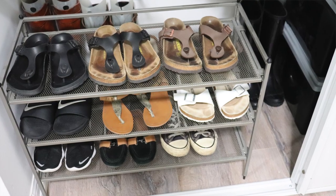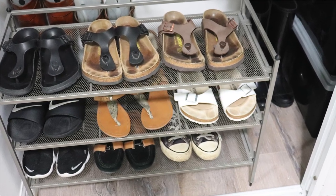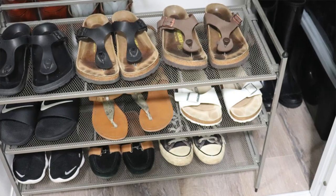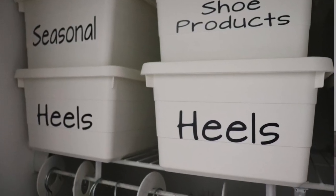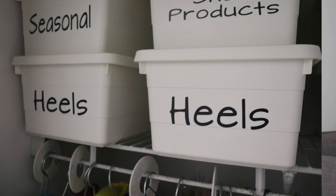For shoes I like to have runners, Birkenstocks, Converse, loafers and rain boots. I put my heels away because it's very unlikely I'll wear them — I really don't like wearing heels unless I absolutely have to.